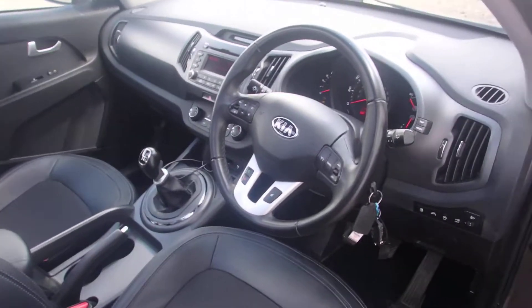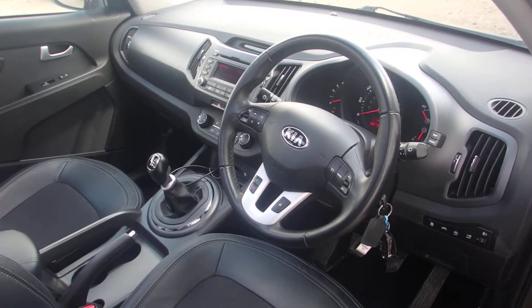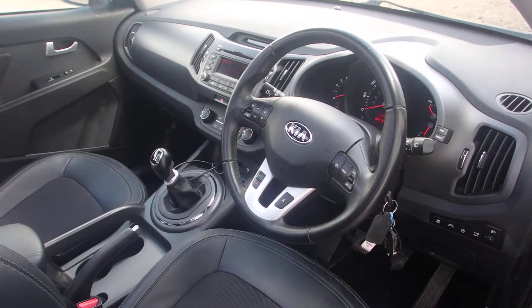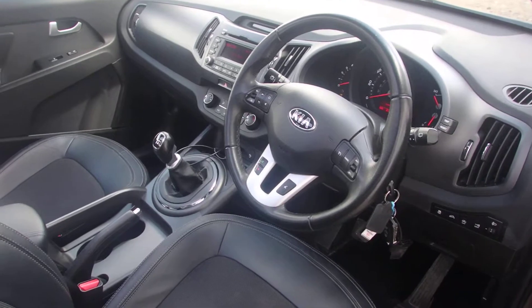If you'd be interested in having a test drive, please give us a call on 0141 849 5060, or visit us at www.phoenixcar.co.uk. Thank you very much and hope to see you soon at Phoenix Kia Paisley.